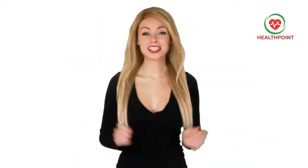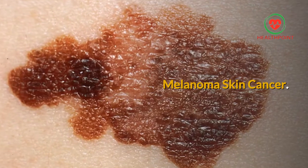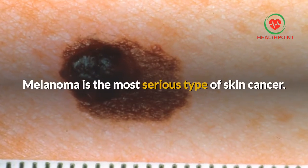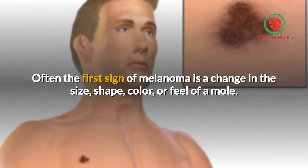Hi, welcome to the channel HealthPoint. If you have any questions, comment below and the team will answer you. Don't forget to subscribe. Melanoma skin cancer: melanoma is the most serious type of skin cancer. Often the first sign of melanoma is a change in the size, shape, color, or feel of a mole.